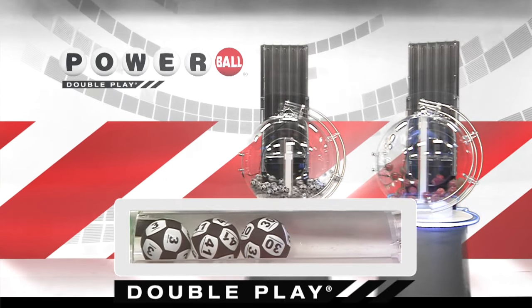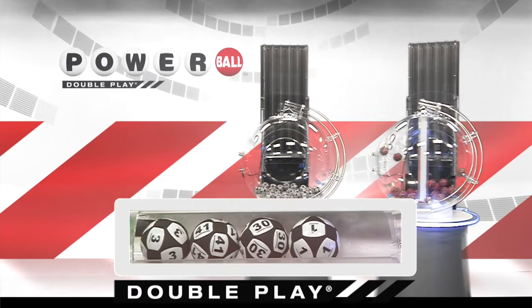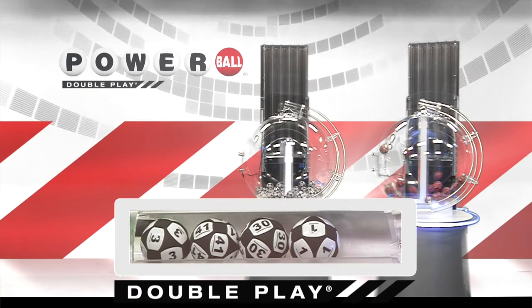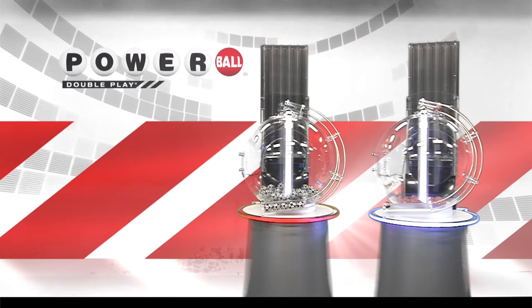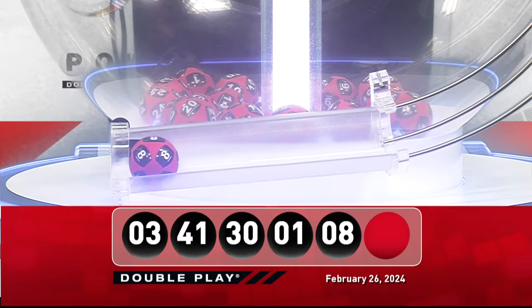And that's followed by the number 1, and we're going to round it out with 8. Now, your winning Doubleplay Powerball number — good luck, everyone — it is 8.